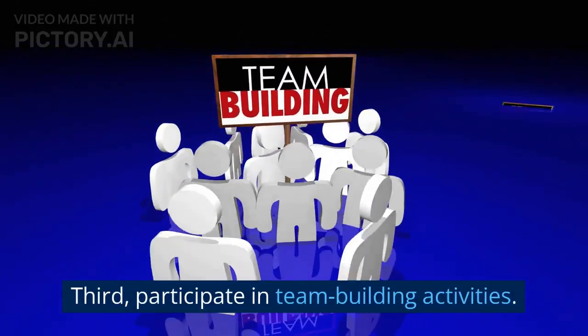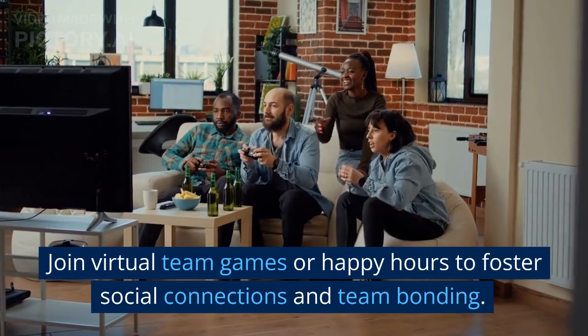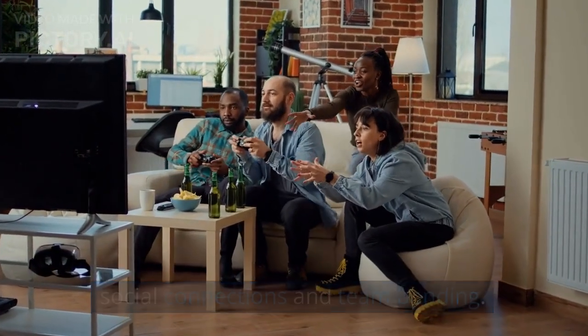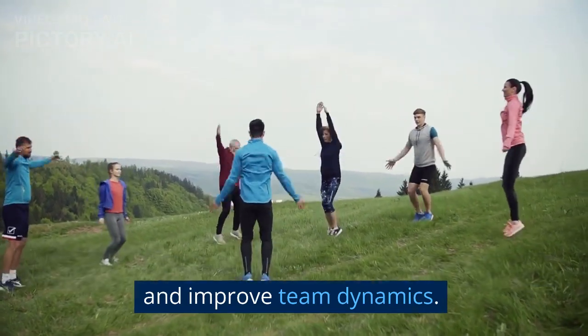Third, participate in team-building activities. Join virtual team games or happy hours to foster social connections and team bonding. These activities help create a sense of community and improve team dynamics.